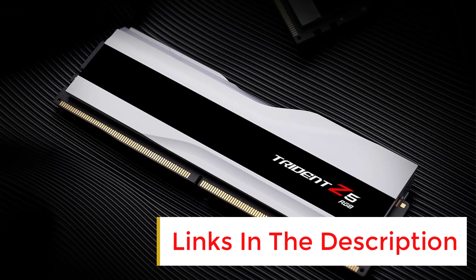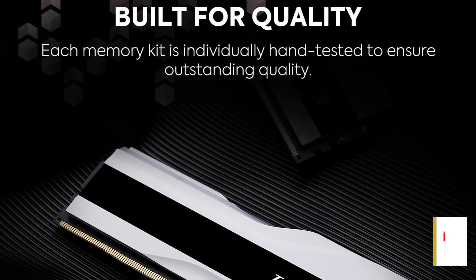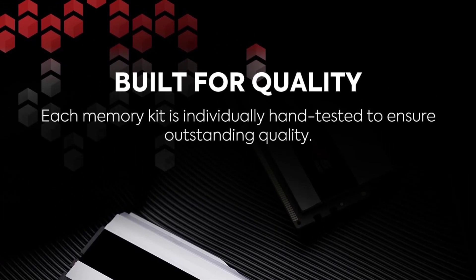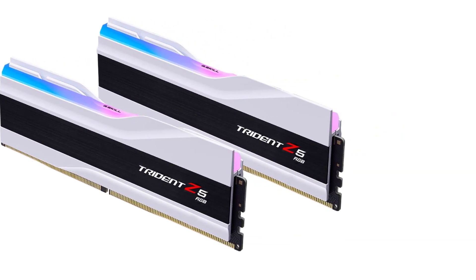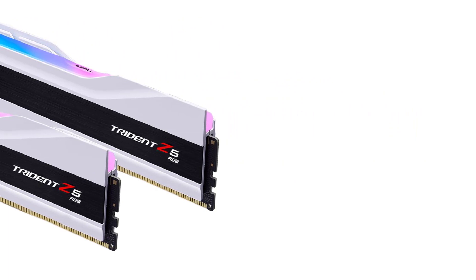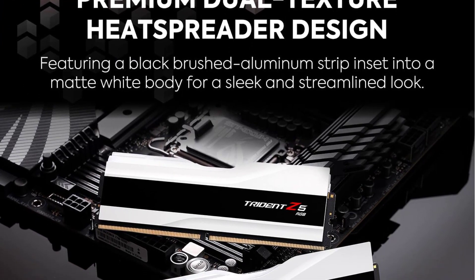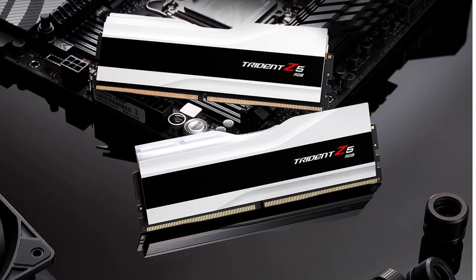While the Trident Z5 RGB DDR5-6000C36 looks good and performs even better, it has an eye-watering price tag that could scare even enthusiasts with the deepest of pockets. At $489.99, the memory kit certainly merits extra meditation before pulling the trigger. But if you've already decided on picking a high-speed DDR5 memory kit for your Alder Lake system, the Trident Z5 RGB DDR5-6000C36 will serve you well.